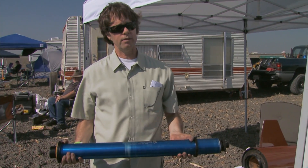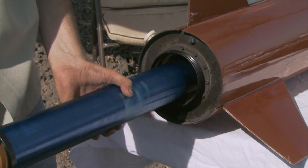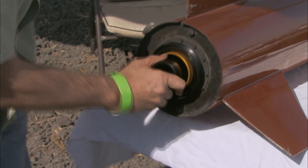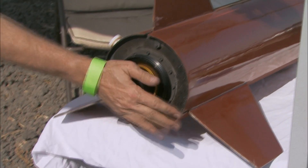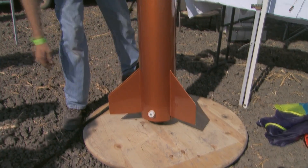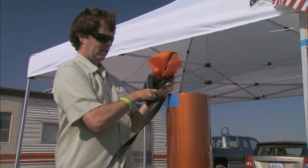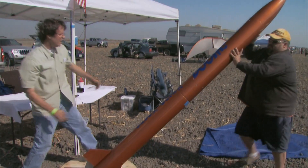This is a high-power rocket motor — an M1315. This will take a rocket like this, which weighs 50 pounds, and probably put it up about 6,000 feet. Hopefully it all comes back in one piece. It's $200 or $300 for a case, so you want to get that back. We're going to stand this up, put the parachute in, put both chutes in, put the nose cone on, and we'll be ready to go in 5 to 10 minutes.